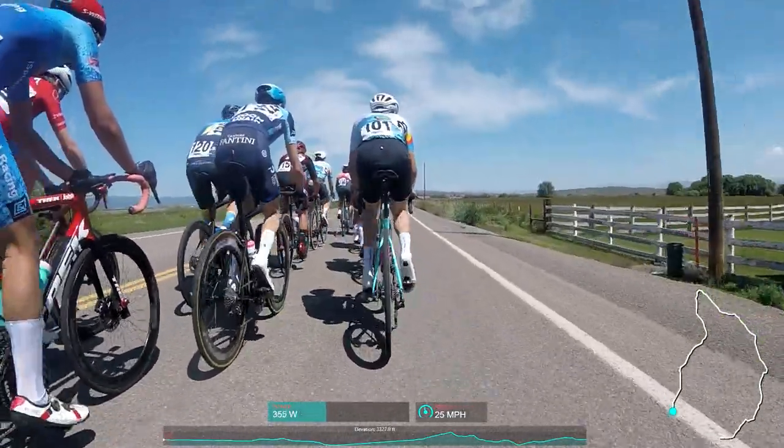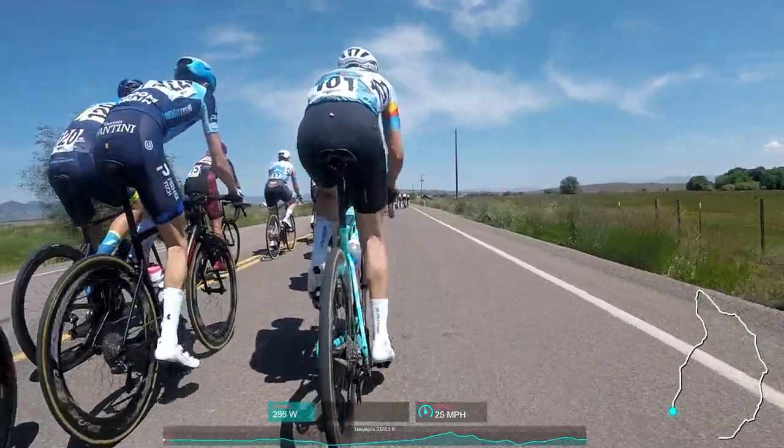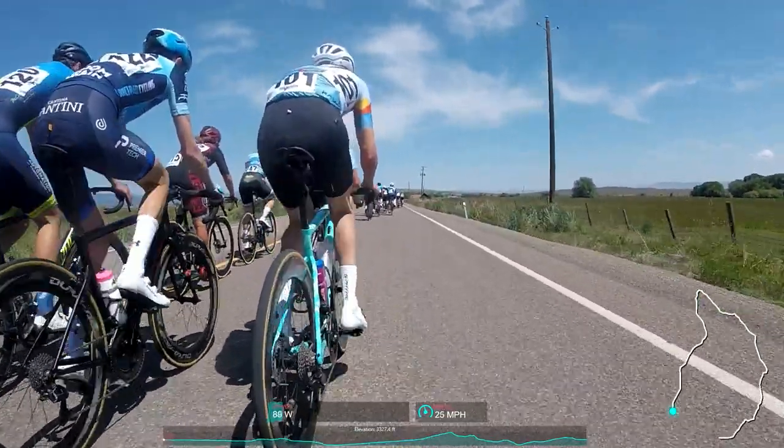Hey folks, welcome back. What you're looking at right now is the first stage of the Baker City Cycling Classic, a hilly stage race in Oregon.